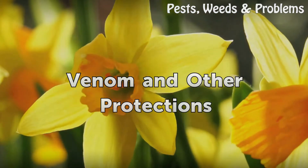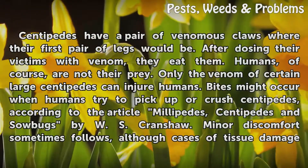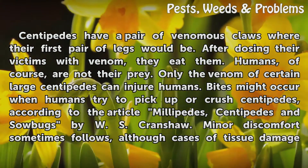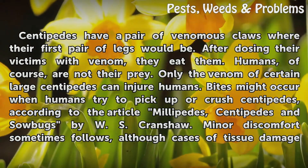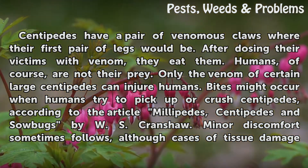Venom and other protections. Centipedes have a pair of venomous claws where their first pair of legs would be. After dosing their victims with venom, they eat them. Humans, of course, are not their prey. Only the venom of certain large centipedes can injure humans.